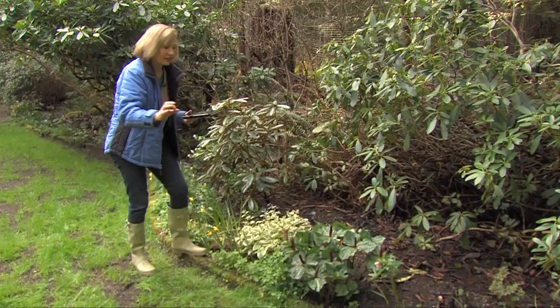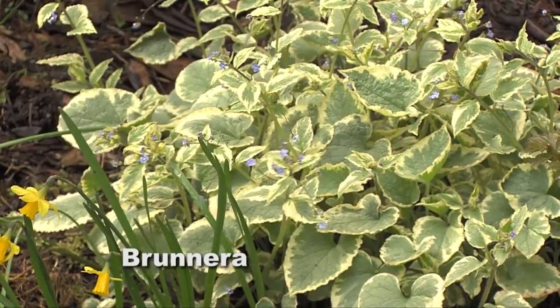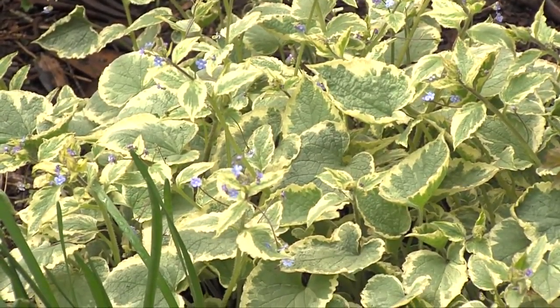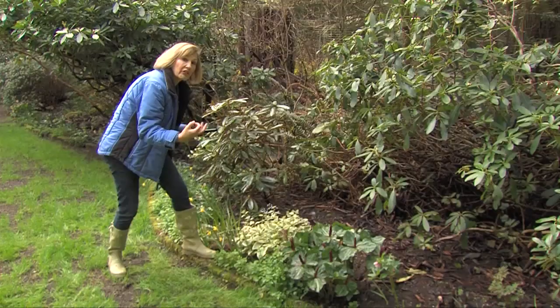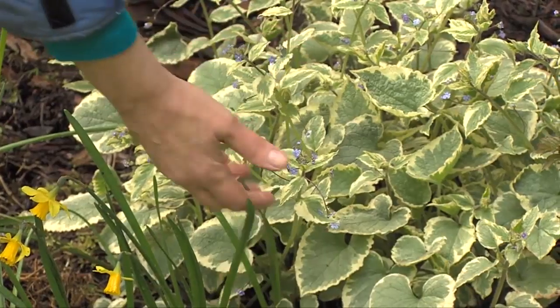And then, in this trio of delight, we have Brunnera. Brunnera is a great substitute for hosta because Brunnera has a little bit of a hairy leaf, so it's more resistant to slugs and snails.